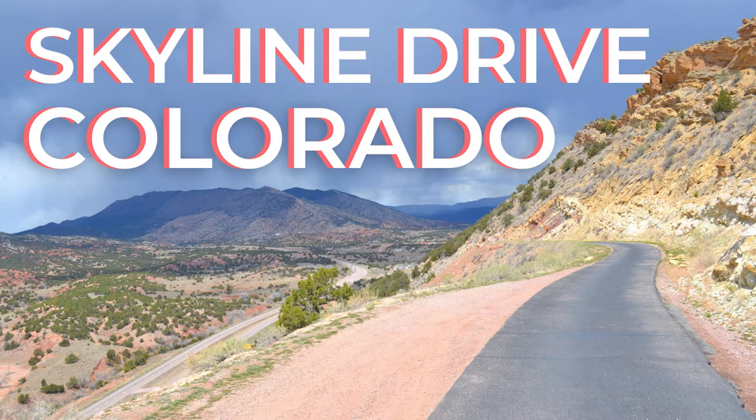Skyline Drive is considered one of the most scenic drives in all of North America. Here's why.